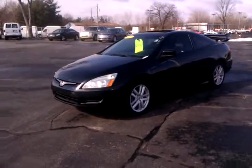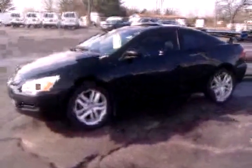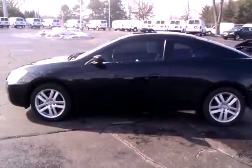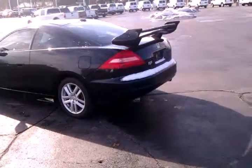Good morning! This is Neil Matheson at Harold Ziegler Ford in Elkhart. You had sent an email request in this morning for the Honda Accord EXL. I went online and checked and we do not have pictures on there yet, so I thought I would get you a little video so you can see just what it is you're looking at. It is an EXL Honda Accord Coupe.